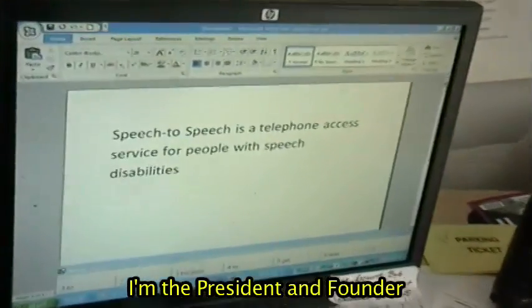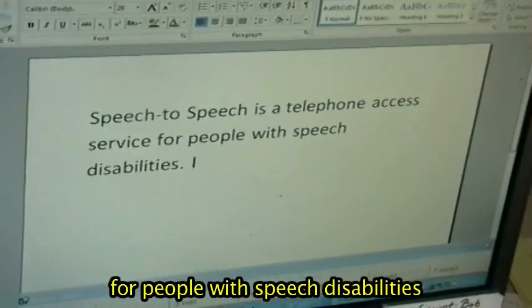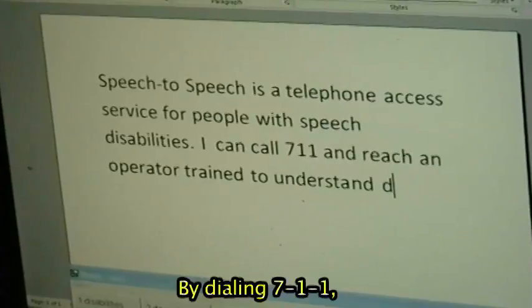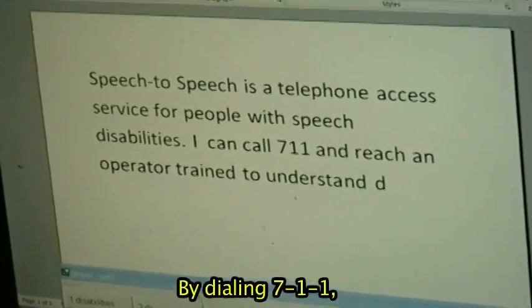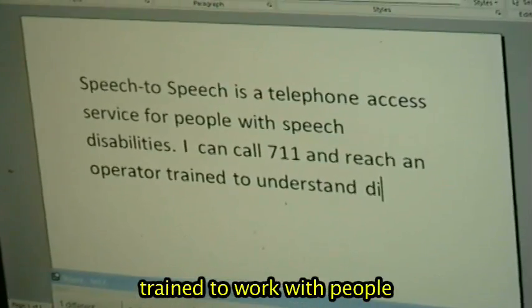I'm the president and founder of a free telephone relay service for people with speech disabilities called Speech to Speech. By dialing 7-1-1, you can be connected with an operator trained to work with people with speech disabilities.